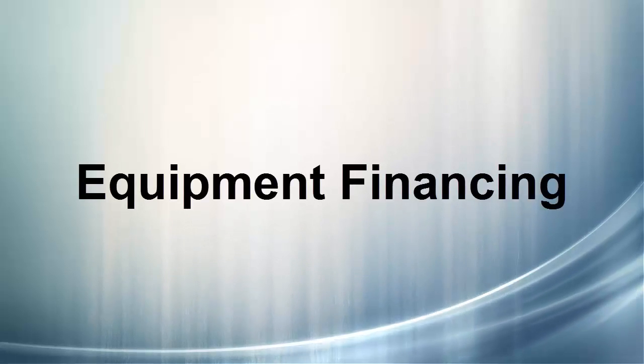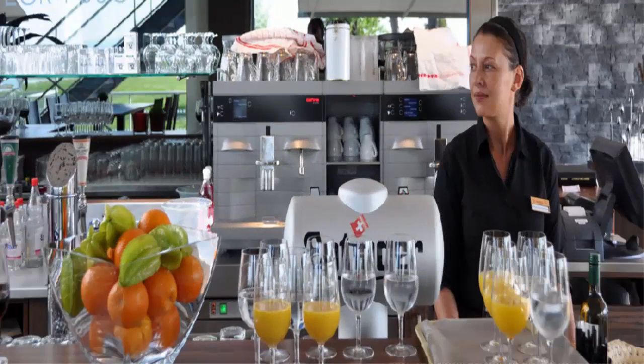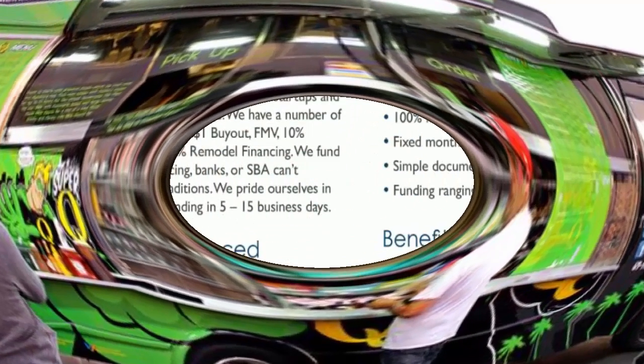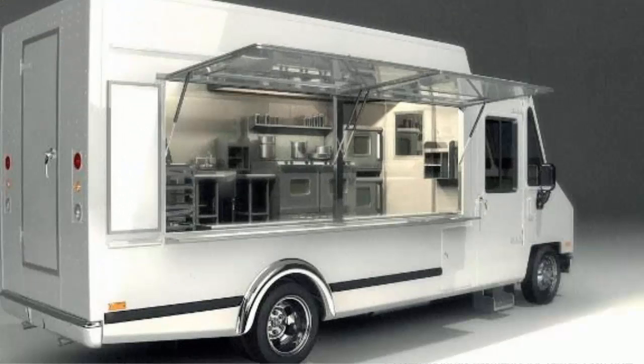With equipment financing, everything that you need to operate your business can be financed — anything that's operational. So if you're opening a new restaurant, everything that goes inside is equipment: the tables, the dishes, the POS system, the spoons and forks, the decorations, the pictures, the carpet, the chairs — everything.